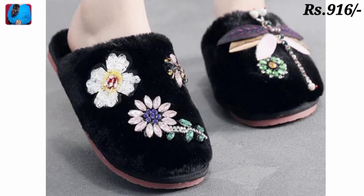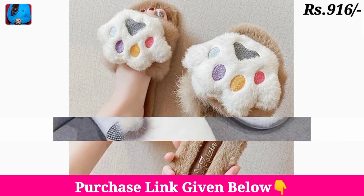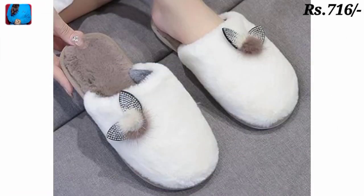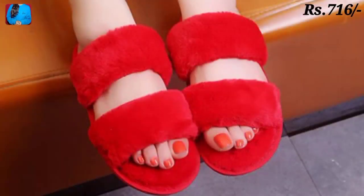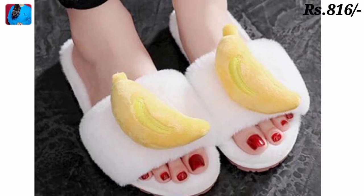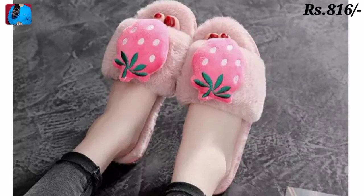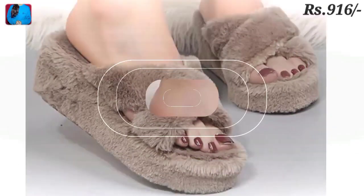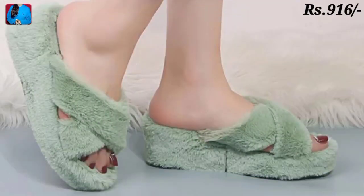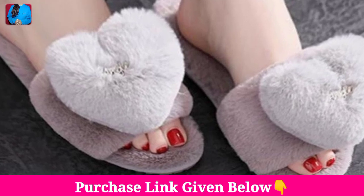One of the best home footwear collections, this waterproof collection features super material with etching colors as you will see in this video. You can use these footwears for your bedroom. As you are watching, different designs in fur — very soft and beautiful colors.